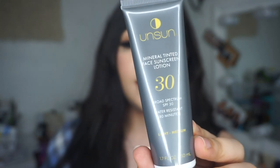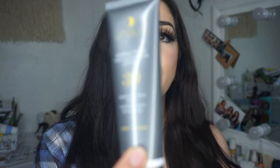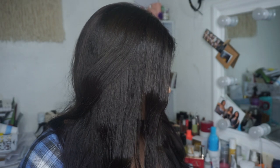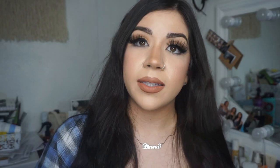The other sunscreen I have heard good things about is the Unsun Sunscreen — a mineral tinted SPF 30. This is the one I was talking about — it's a mineral sunscreen, tinted. The shade I have is light-medium and I think they do have darker shades as well. And this one is actually water-resistant — I didn't even know that until just now.